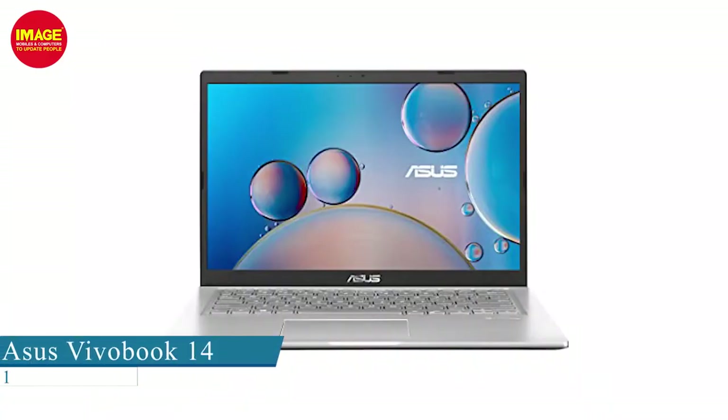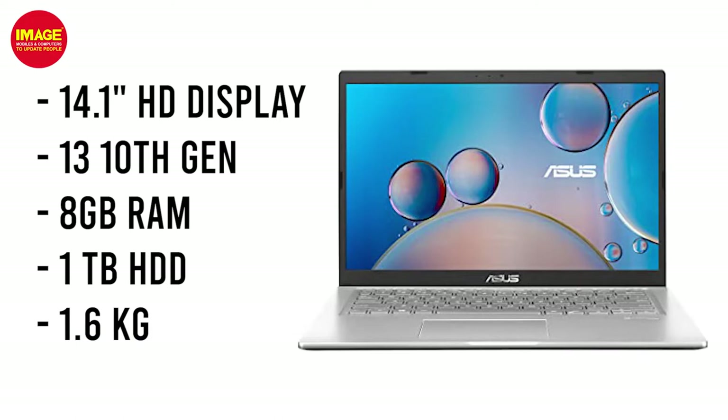We have a laptop with a 14.1-inch display. It has a 10th generation processor, 8GB RAM, 1TB storage, and weighs 1.6kg. It is a good feature set for this price range.